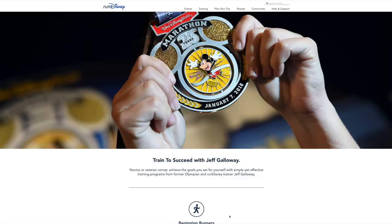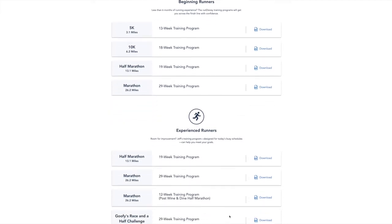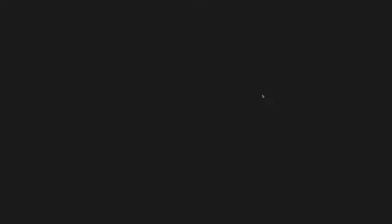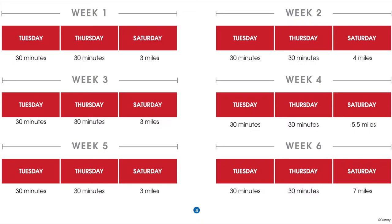Here's a look at the Run Disney site with how the Jeff Galloway training plan is laid out. You go there, you scroll through, they have beginner and expert options and you can download it. We went with the plan — it's technically 29 weeks because for some reason he has you training a week after the marathon. We just go ahead and cut that week off.